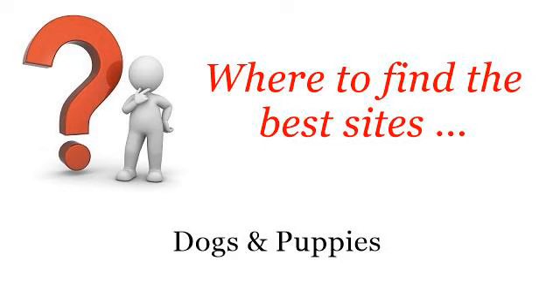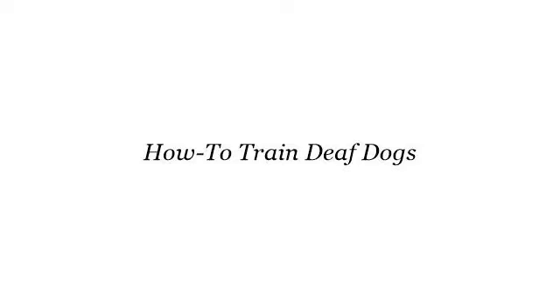Where to find the best sites? Dogs and puppies. Hi. So you want to know more about how to train deaf dogs — these are the best resources we could find on the web.